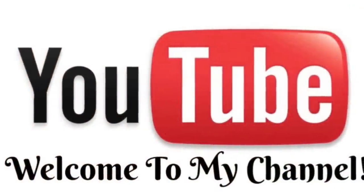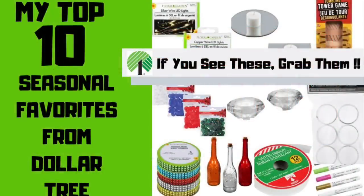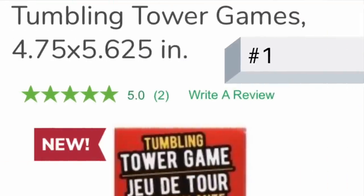Hey dazzlers, welcome back to my channel! I'm super excited to bring you something a little different today. I'm sharing my top 10 favorite seasonal items from Dollar Tree, in no particular order. Number one: